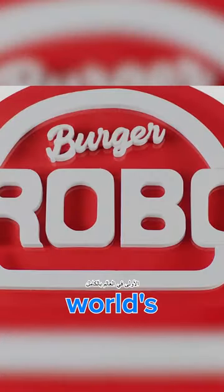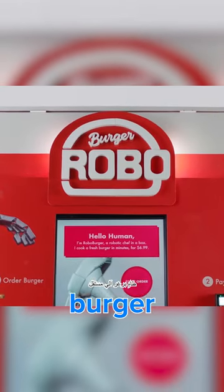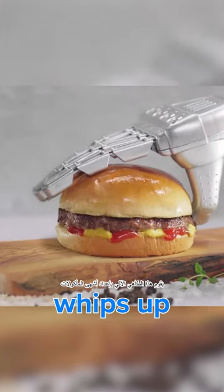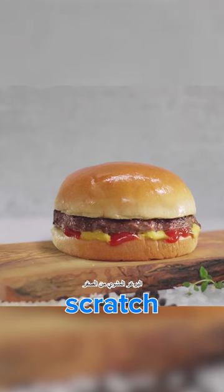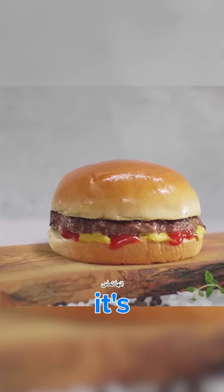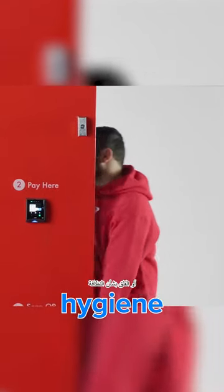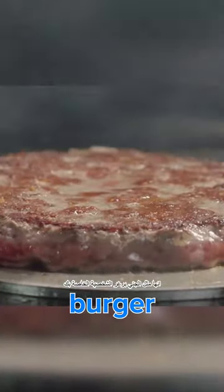Meet Robo Burger, the world's first fully autonomous robotic burger chef. In just about six minutes, this robot chef whips up mouth-watering grilled burgers from scratch. And here's the kicker — it's contactless. No more waiting in lines or worrying about hygiene. It's like your own personal burger genie.